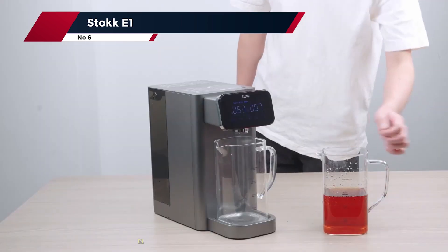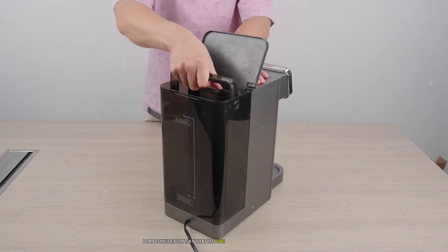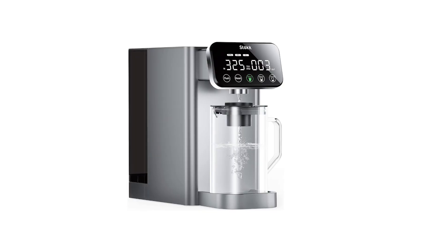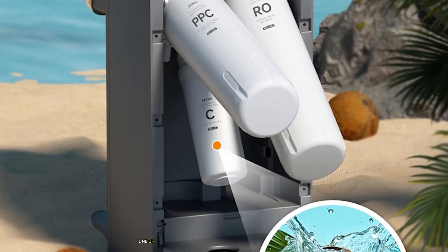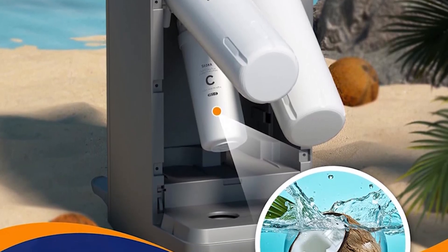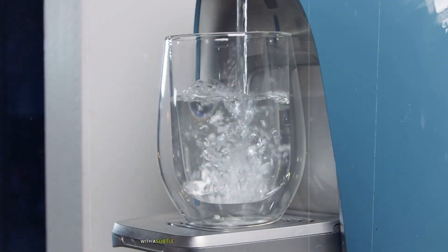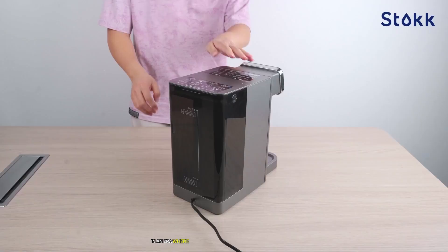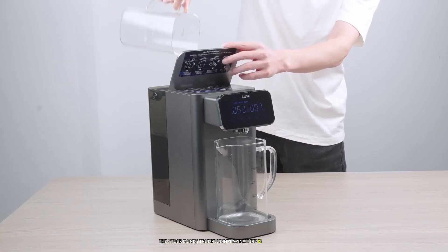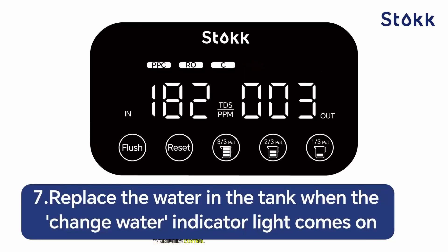Number 6: the Stoc E1. After weeks of rigorous testing, I can confidently say its five-stage filtration system delivers exceptional performance. The NSF/ANSI 58 certification is evident in the consistently pure water quality. The coconut shell carbon filter doesn't just remove contaminants — it actively enhances taste. In blind taste tests, the Stoc E1's water consistently received high marks for its crisp, clean taste with a subtle natural sweetness. Installation took less than 15 minutes with no tools required.